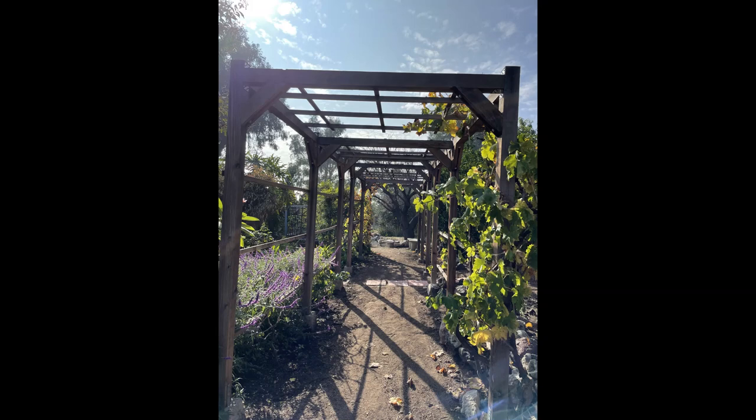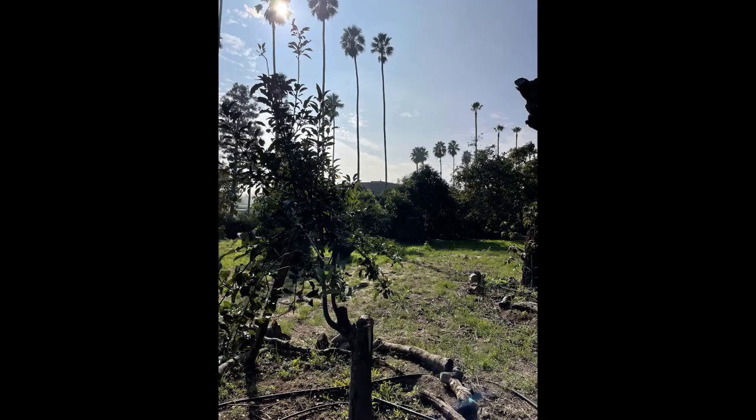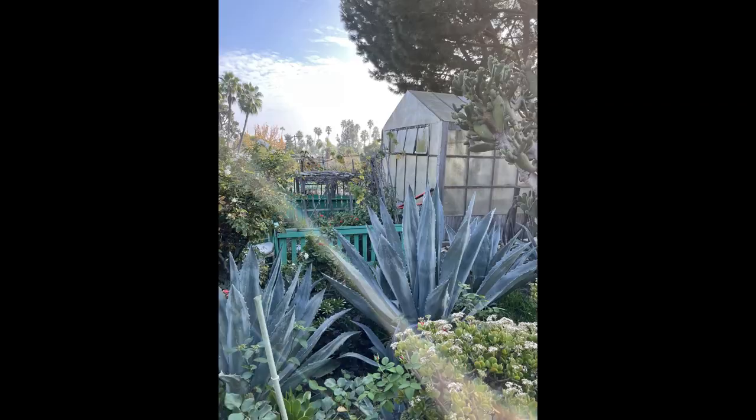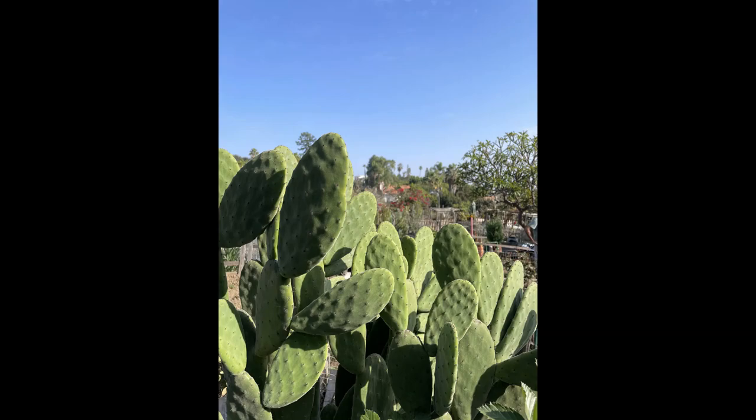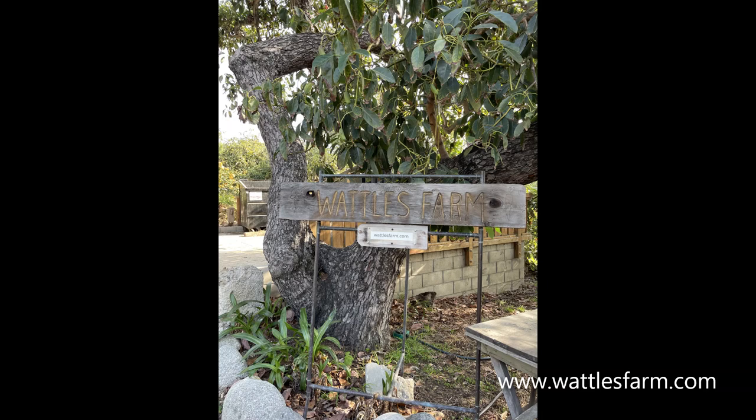After the tour, I was able to see the benefits of this community garden to its surrounding community. Although the farm is closed to the public, anyone within five miles of the farm could apply for a plot to grow their own food with water and tools provided. I saw firsthand the strong sense of community between members and saw the social, physical, and mental benefits of being part of this community garden.